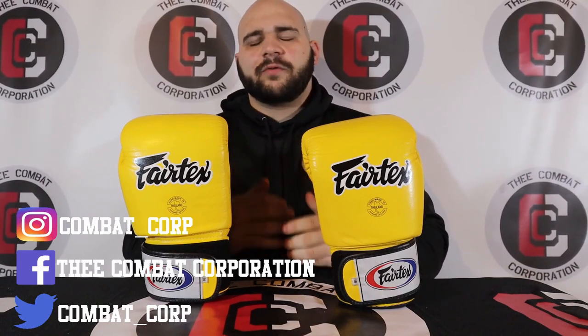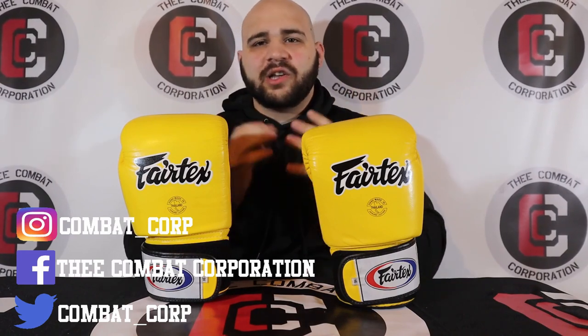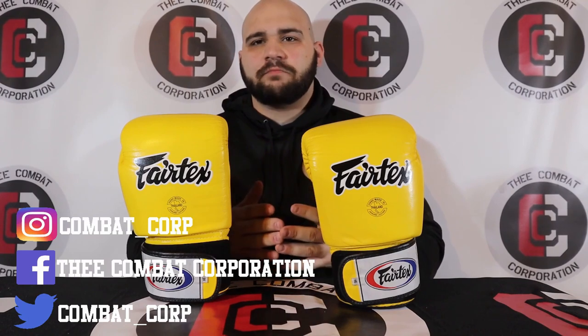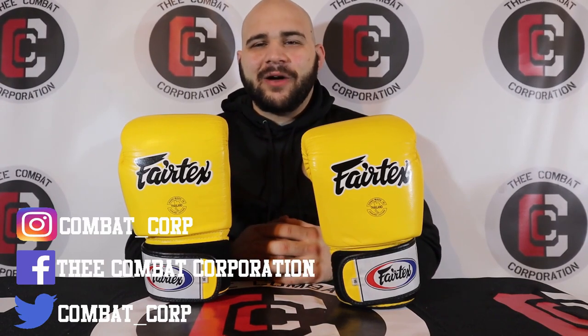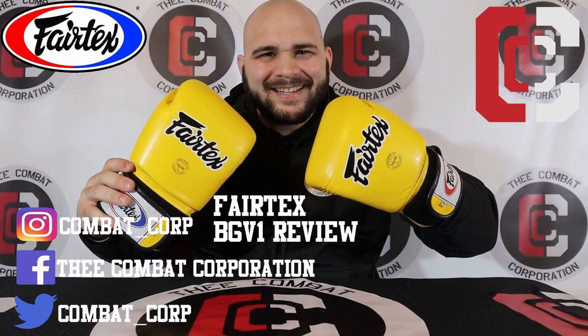With that said, folks, I'm Al the Postmaster Morrow — thanks for watching the Combat Corporation, your source for combat sports. I hope you like, comment, and subscribe. I look forward to your comments, questions, and concerns in the comment section below. Don't forget to like, comment, and subscribe as it really goes a long way to help the channel. Links to these gloves are in the description below, and if you have any questions or recommendations, hit me up in the comments or on social media. Thanks again for choosing the Combat Corporation — I'll see you soon.